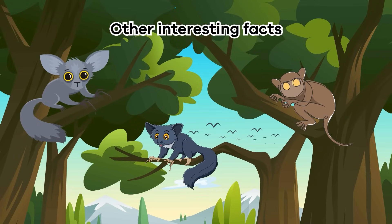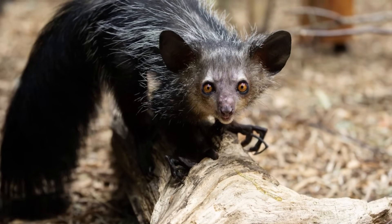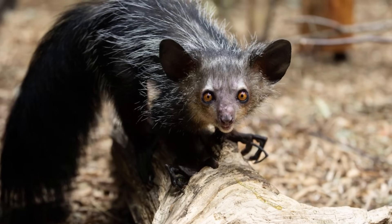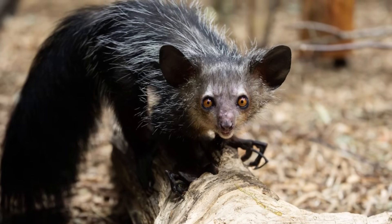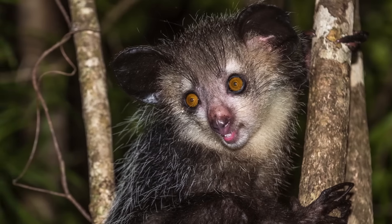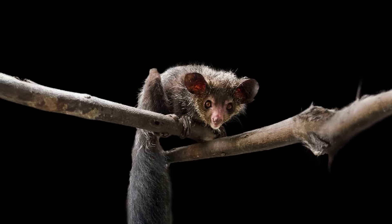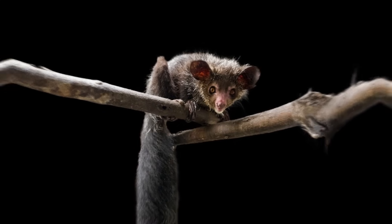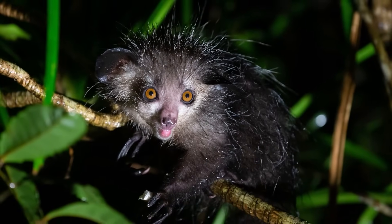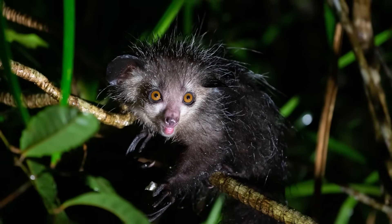Other interesting facts. When moving on the ground, aye-ayes raise their clawed fingers. That way, they don't damage their fingers, which they use to eat. Because of this, they have a strange, clumsy gait. People think the name aye-aye came from their hi-hi vocalization when fleeing danger. And aye-ayes were originally scientifically classified as rodents because their incisors grow perpetually.